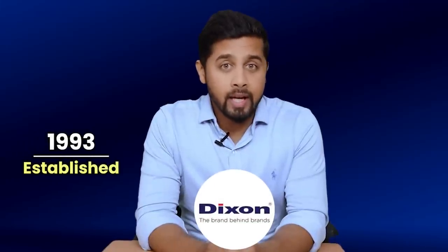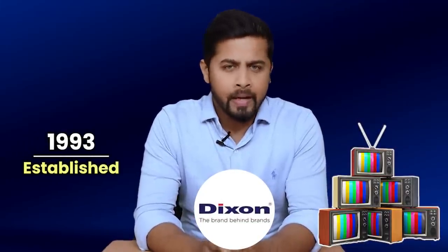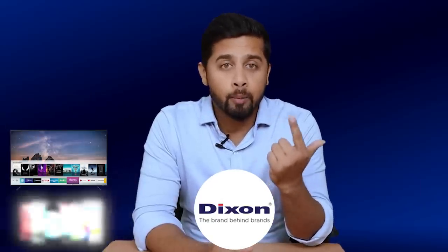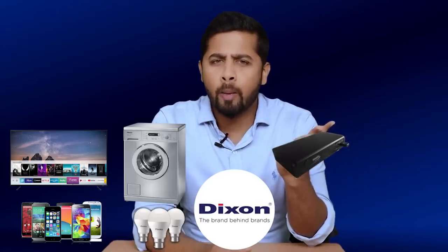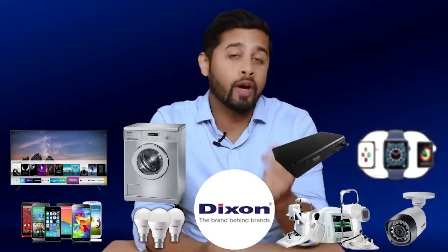Established in 1993, Dixon Technology started its journey with manufacturing of color TVs. Since then it has expanded its portfolio to include LED TV, mobile phone manufacturing, washing machine, LED lights, set-top boxes, medical equipment, CCTV cameras as well as wearable devices.